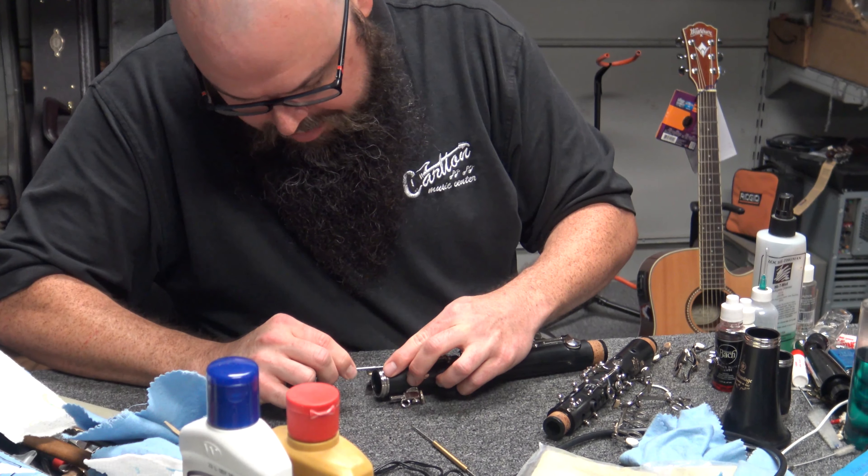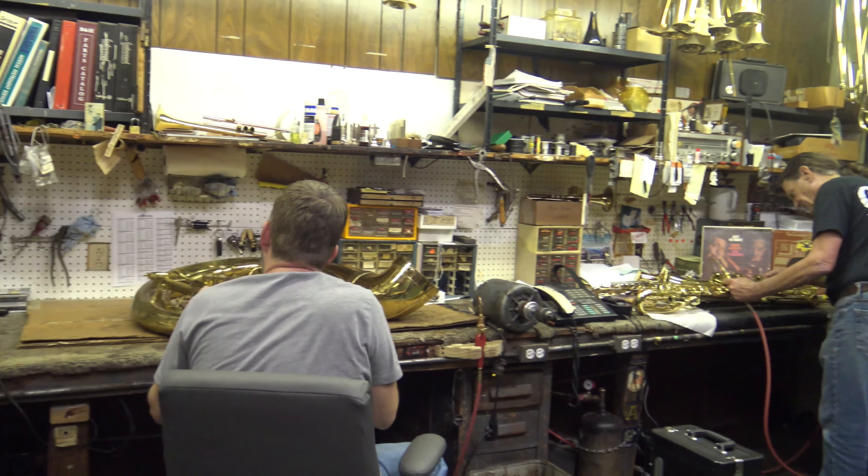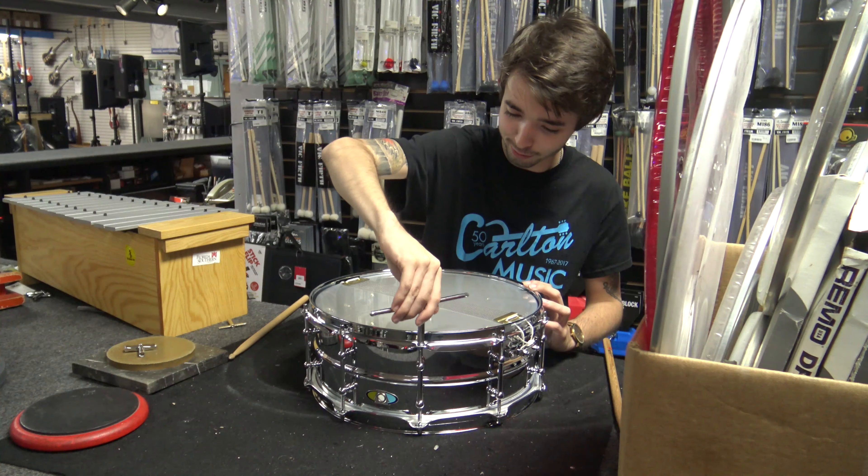If your instrument is damaged, all of our repairs are done in our own band shop. While renting, we cover all repairs, parts, and labor with fast turnaround times. We'll also provide a loaner instrument while yours is getting repaired.